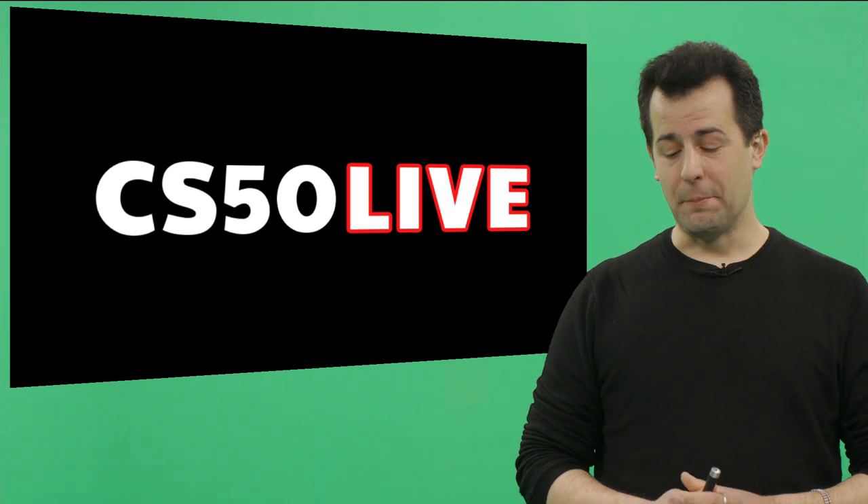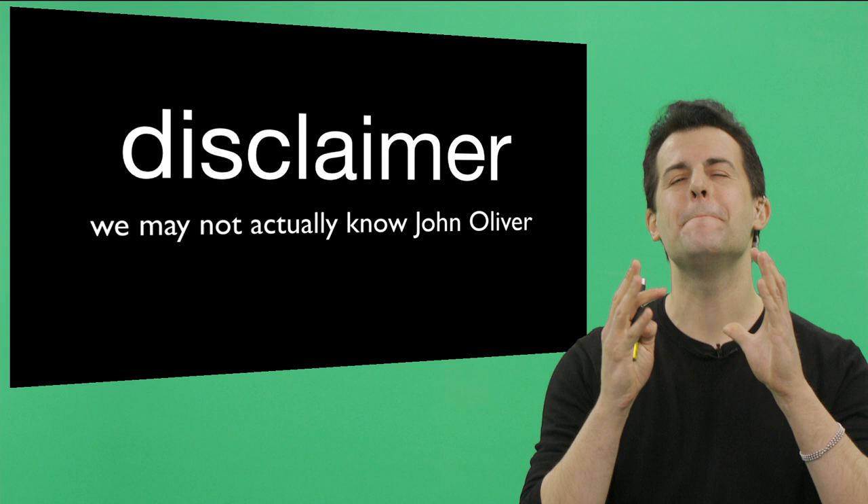And now for something a lot less stressful. Our good friend John Oliver recently took a look at an amazing new product called a Salmon Cannon. And we thought we'd take a look.